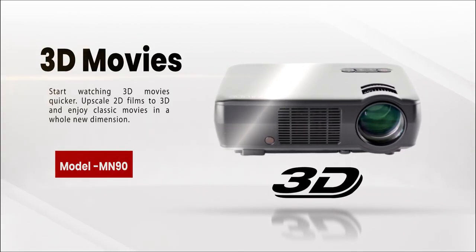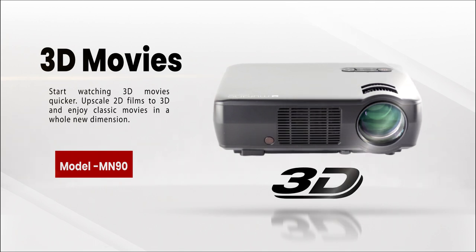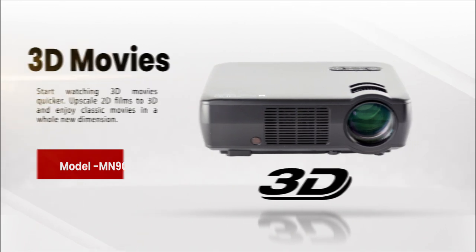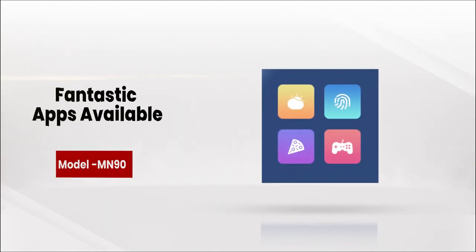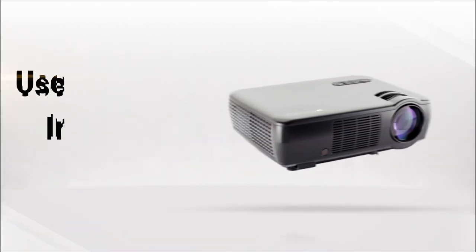Start watching 3D movies quicker — upscale 2D films to 3D and enjoy classic movies in a whole new dimension.